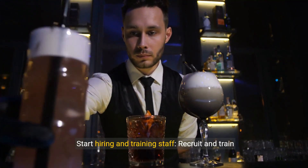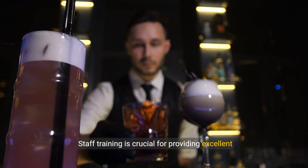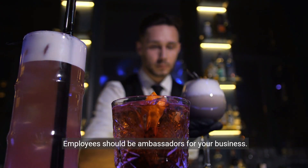Start hiring and training staff. Recruit and train your staff according to your specific requirements. Staff training is crucial for providing excellent customer service and maintaining the bar's reputation. Employees should be ambassadors for your business.